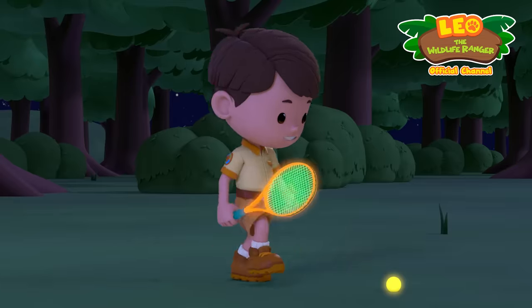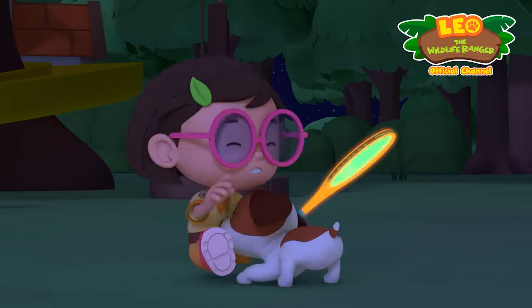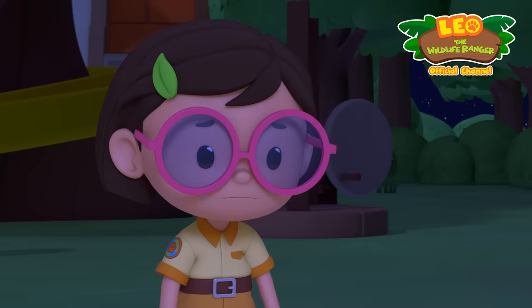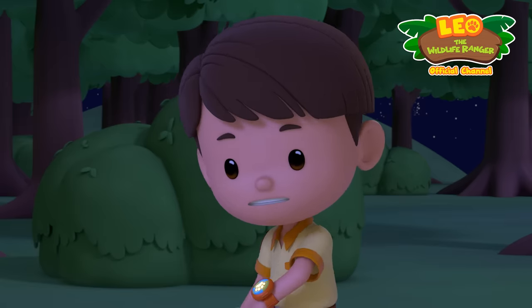This glow-in-the-dark tennis set is so cool! Heads up, Katie! Oof! Ow! Katie! Hero! Are you okay? I'm fine, but my racket isn't. Aw, we'll have to get it fixed later.